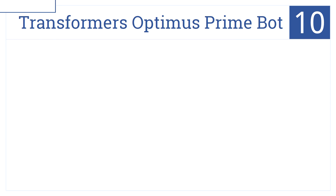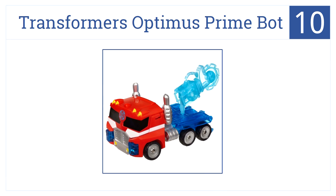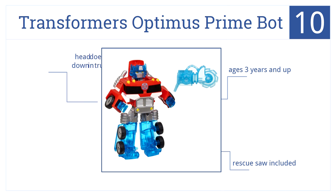At number 10 is the Transformers Optimus Prime Bot. This toy easily changes from a robot to a truck, which makes it one of the most engaging toys out there for kids. Made for ages 3 and up, it also comes with a fun rescue saw. It's worth noting though, the head does not always stay down in truck mode.